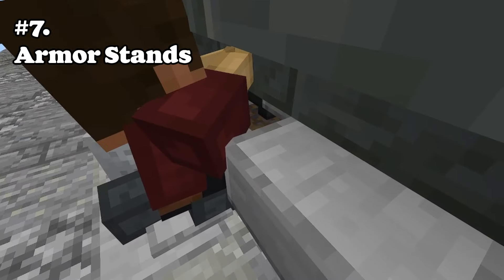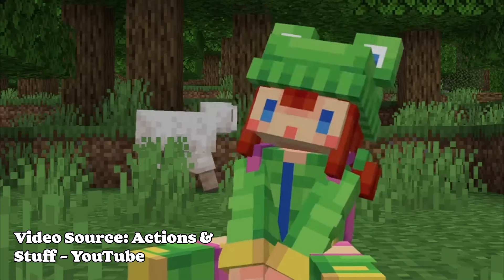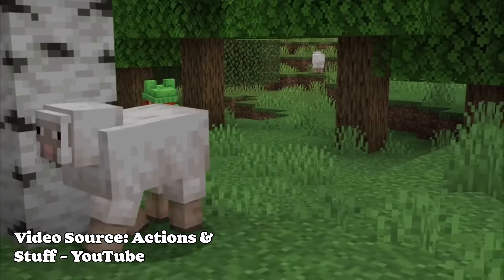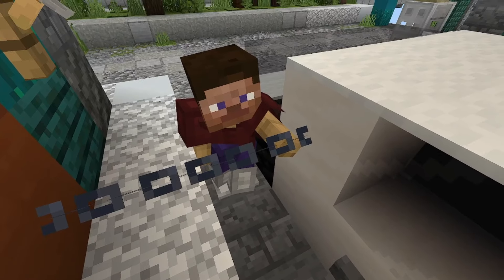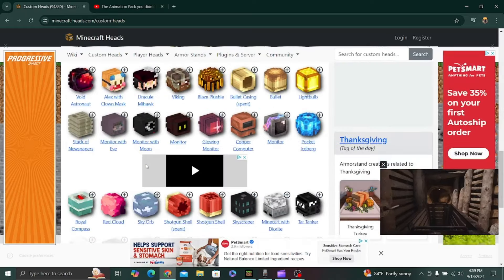Number seven: armor stands. Armor stands in different poses really add to the build. I'm using the mod Actions and Stuff — it should be coming to the marketplace pretty soon if it's not out already by the time this video is released. It makes armor stands look different and have different poses. If you're in Java edition, use custom heads. They're the best thing you can add to your build.